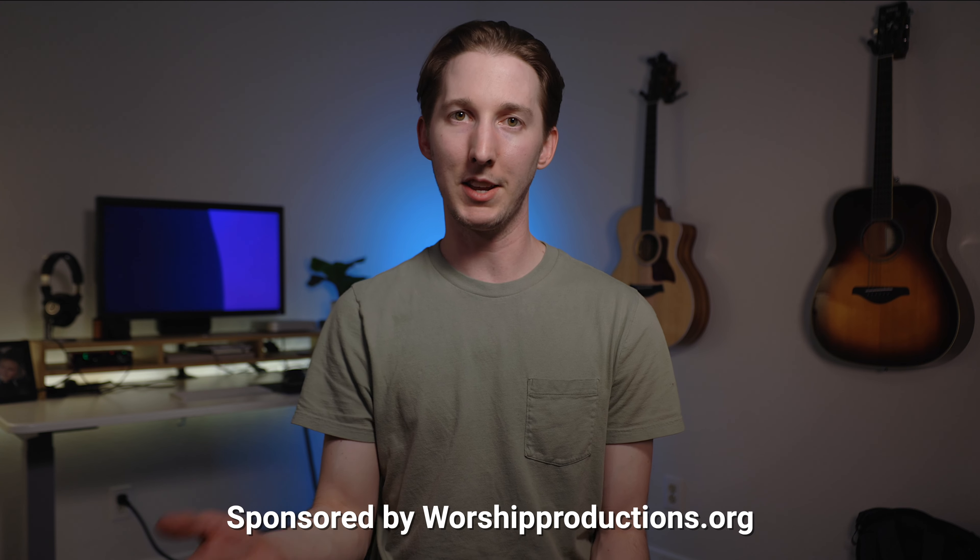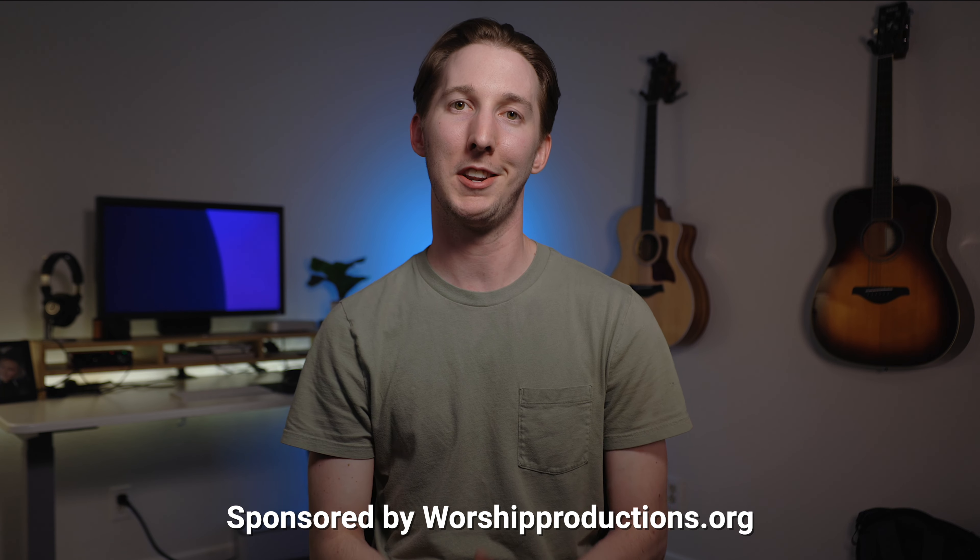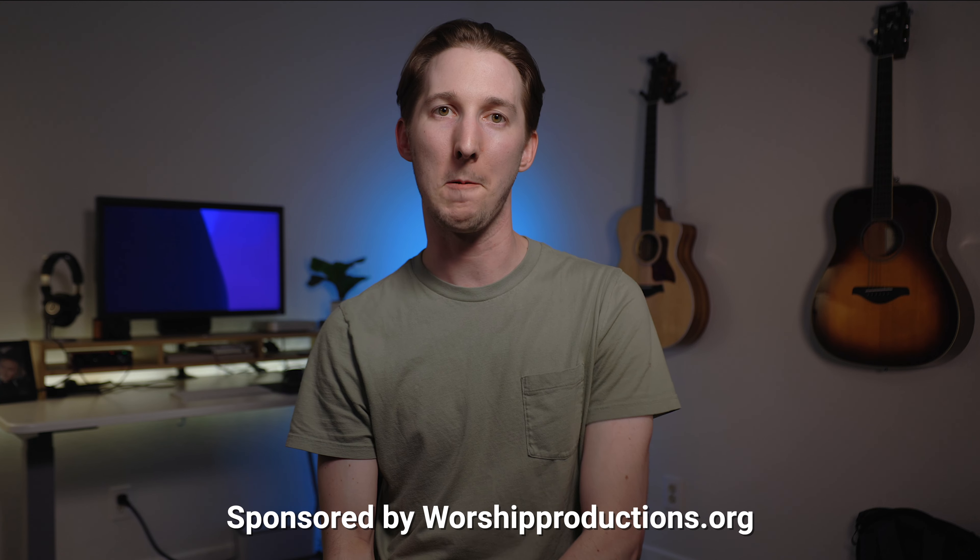If that's you, you can head over to the link in the description and get a quote for an LED screen at your church. This video is sponsored by Worship Productions, and they did give us a deal on our church's LED screen in exchange for sharing our experience here. But we seriously can't recommend them enough — they were so helpful throughout the process and the screen just looks so good. They offer them at nearly half the cost of some other companies, like seriously. So if you're ready to get a quote on an LED screen for your church, head to the link in the description.